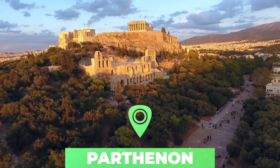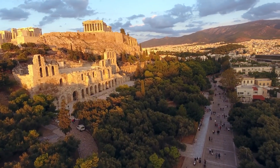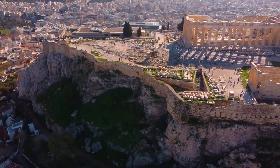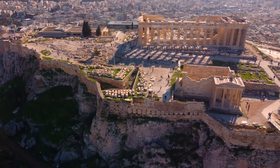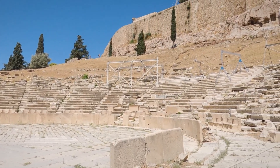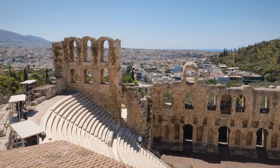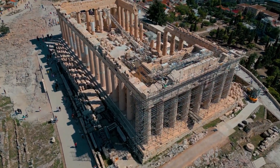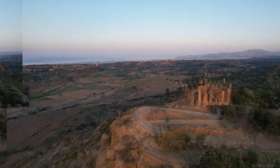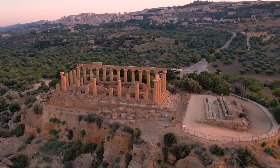Number one: the Parthenon. The Parthenon on top of the Acropolis is one of the most popular tourist attractions in Greece, and a visit to Athens is not complete without visiting this temple. Construction started in 447 BC, replacing an older temple destroyed by the Persians, and was completed in 432 BC. The purpose of the Parthenon was to house a massive statue of Athena Parthenos made from ivory, silver, and gold.